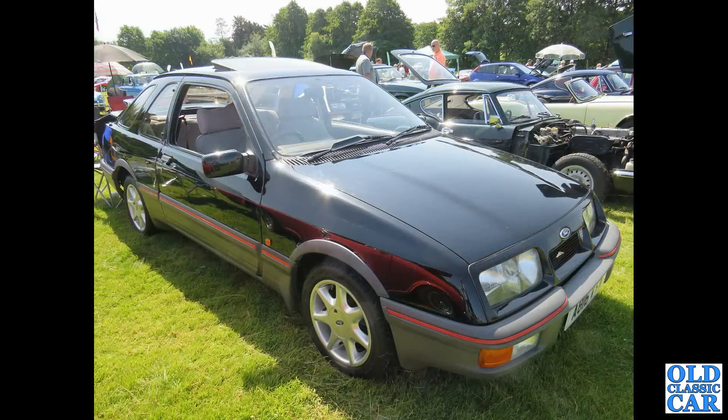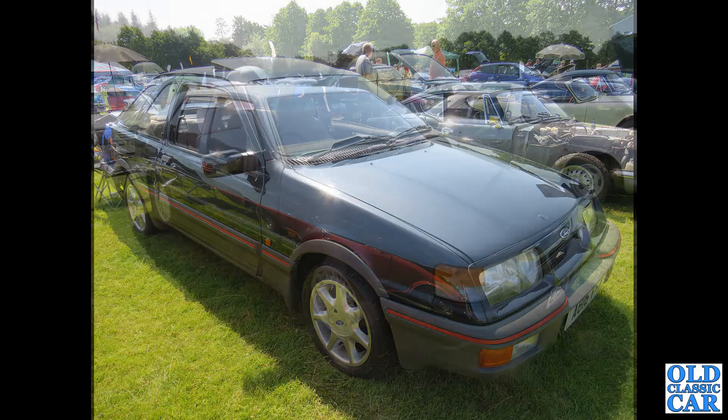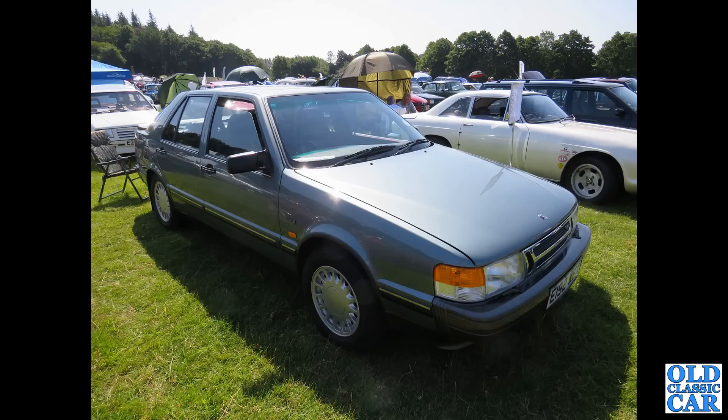Next up, a 1983 Ford Sierra XR4i. Until the advent of the Cosworth, this was the performance version of the Ford Sierra for the early to mid-1980s. A Saab 9000 Turbo from 1987 — this was the Type 4 project in collaboration with Fiat, who did the Chroma and the Lancia with the Thema, and Alfa Romeo with the 164. The same basic structure in all four cars.